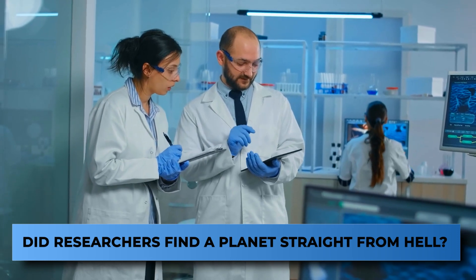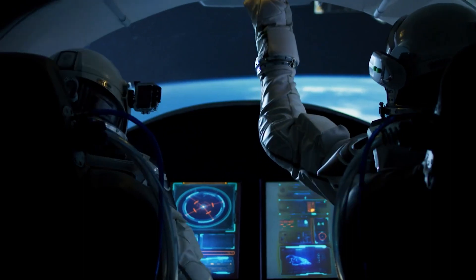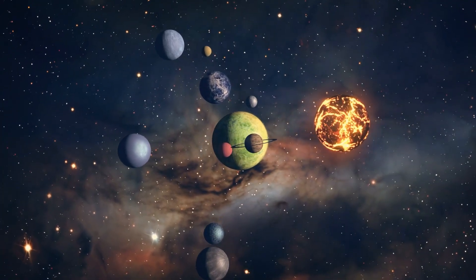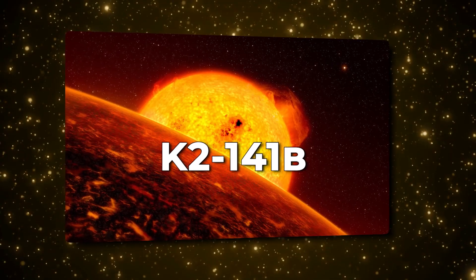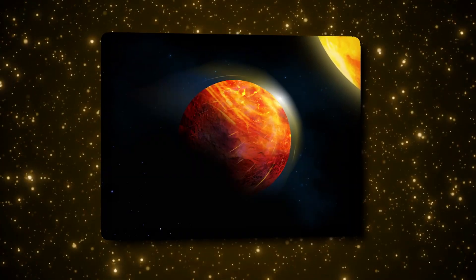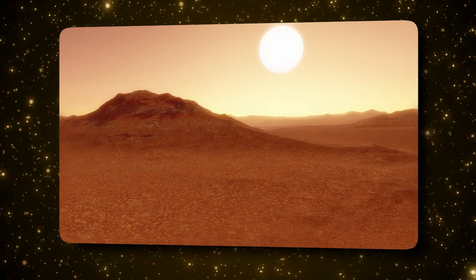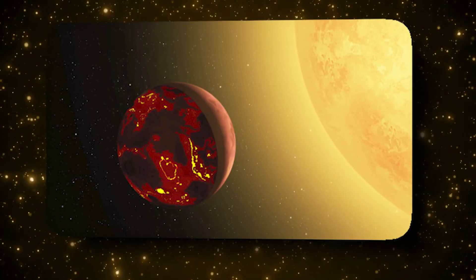Did researchers find a planet straight from hell? A team from McGill University, York University, and the Indian Institute of Science Education recently announced the discovery of a planet called K2-141b. What's interesting about this planet is its similarities to the one we all live on — a giant ocean encompasses the planet, predictable weather patterns, and even regular rain. But don't let those similarities fool you. K2-141b is very different from Earth.